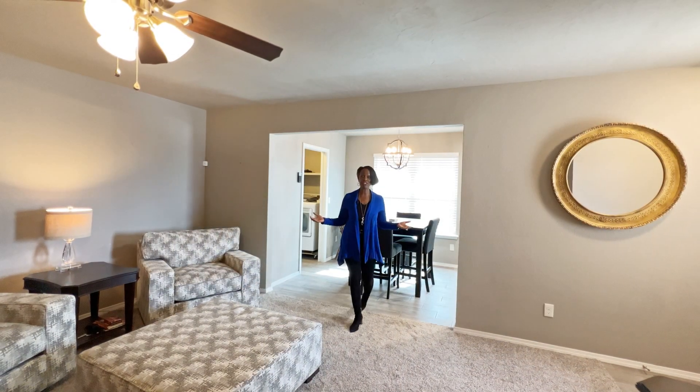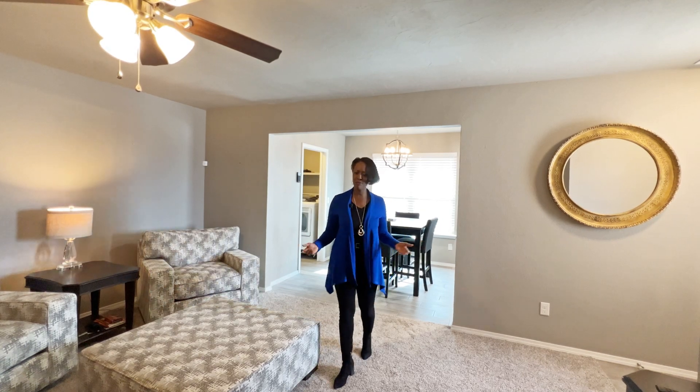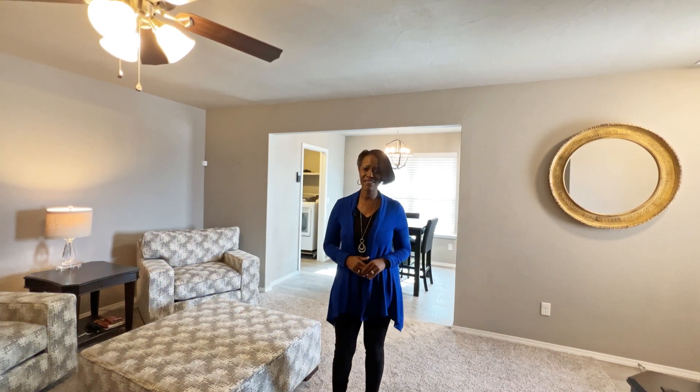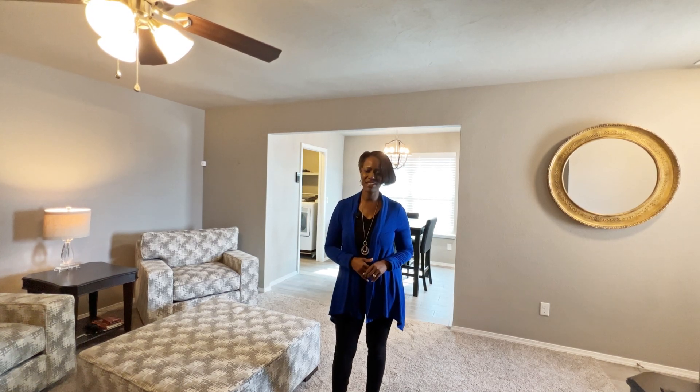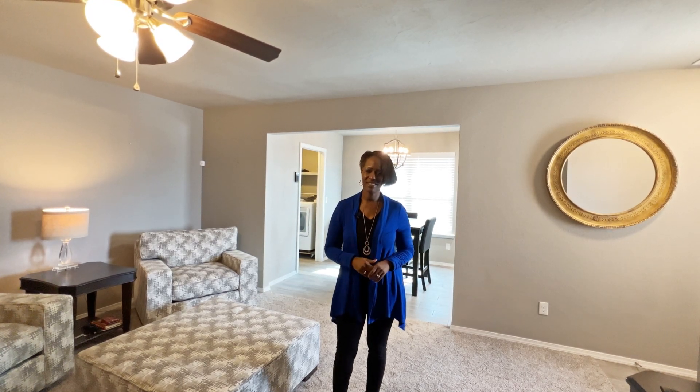What better gift can you give than a home? I will guide you through the process. Go ahead, give me a call. Lisa Harris, 806-433-27A3.